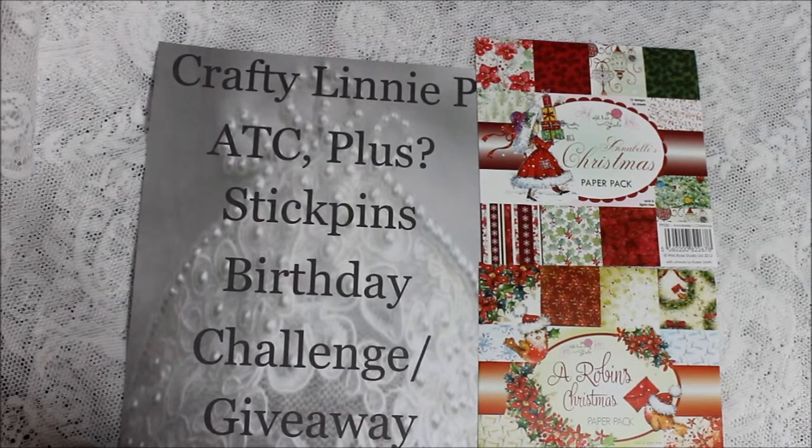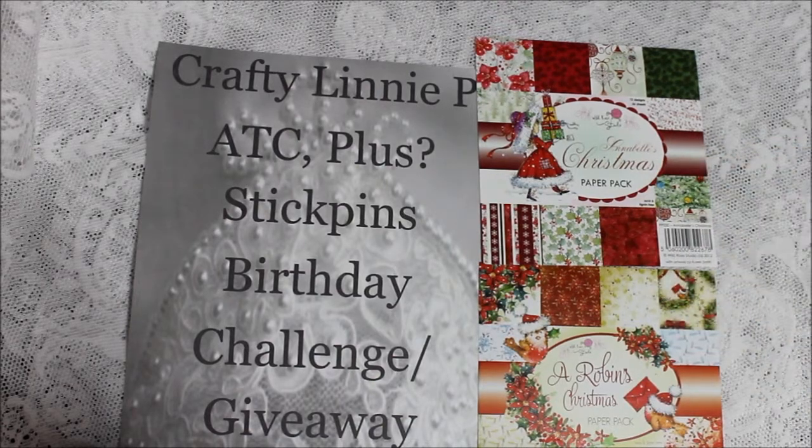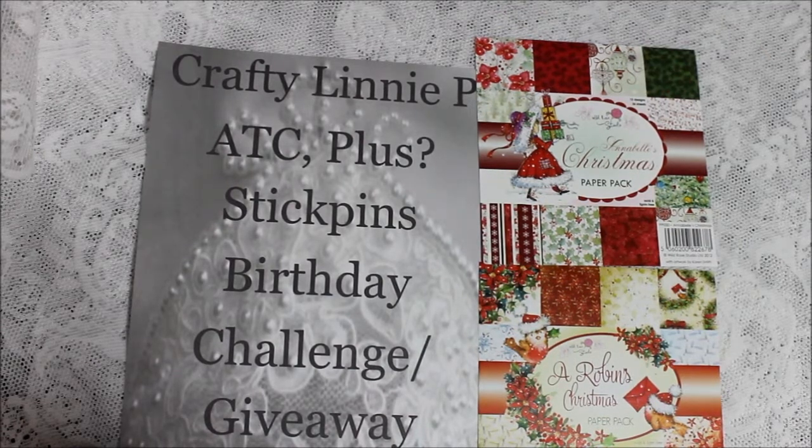Hopefully next time you do another challenge we could all join in on the fun too. Have a great day everyone. The paper line is gorgeous — craftycity.com if you're interested. It's the paper line Wild Rolls Studio. Have a great day everybody. Bye!